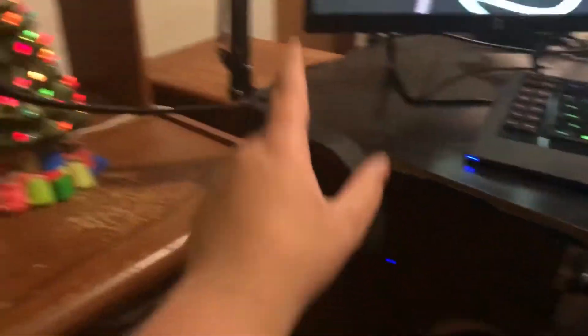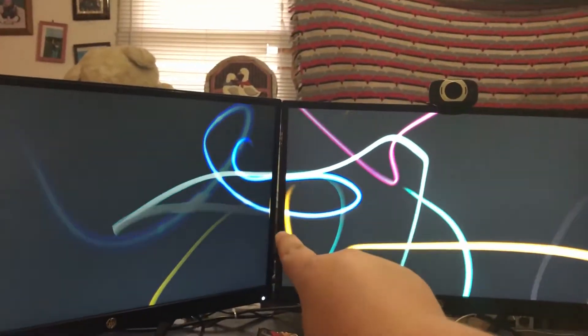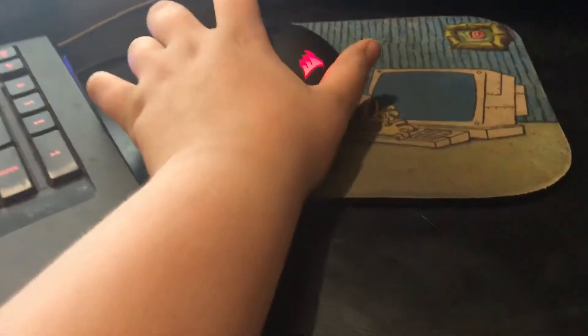Then we have my computer setup with my nice $300 chair. We sit down, we have my headphones, we have my mic — put my lamp on for a little bit more light. We have my two 1080p monitors which are at 60 Hertz. Here's my SteelSeries Apex gaming keyboard. My Corsair mouse — I don't know the model number or anything.